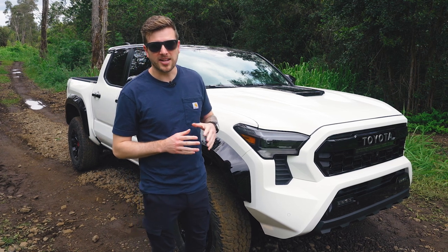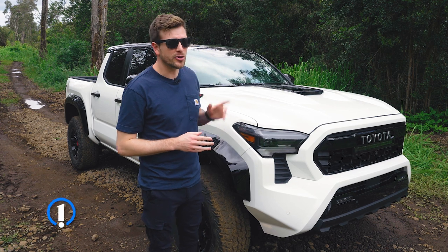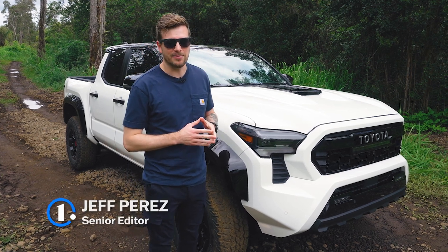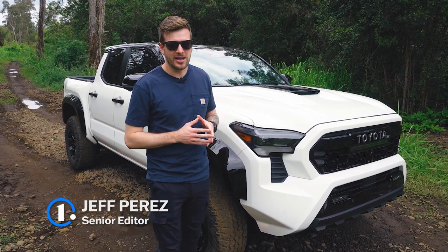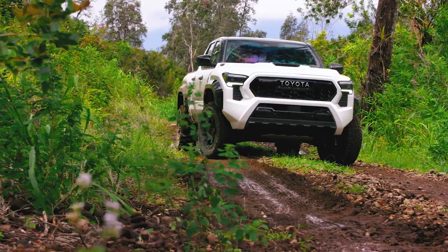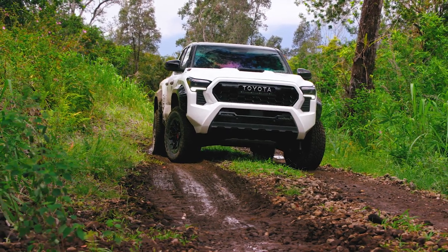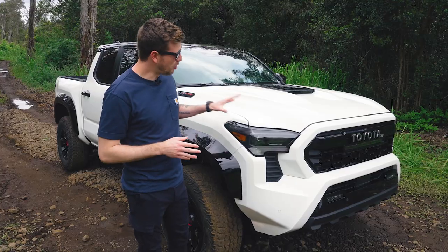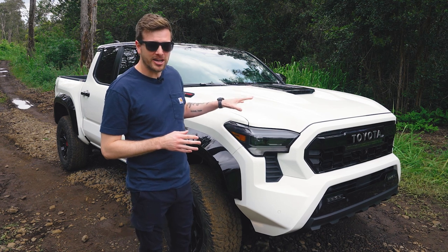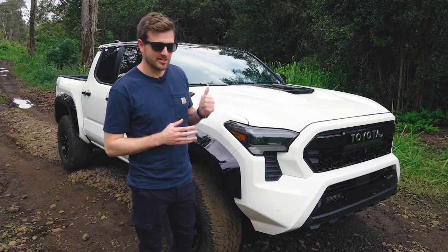The Toyota Tacoma is one of the most recognizable and still one of the most popular trucks in America. Toyota sold over 230,000 examples of this truck last year. But with Nissan, Ford, and Chevy all having updated their mid-sized trucks, it was time for the Toyota Tacoma to get a little bit of an update too. So here it is, the 2024 Toyota Tacoma. It has a bold new design, a new hybrid engine, and some of the best off-road equipment you'll find anywhere in the segment. Let's check it out.